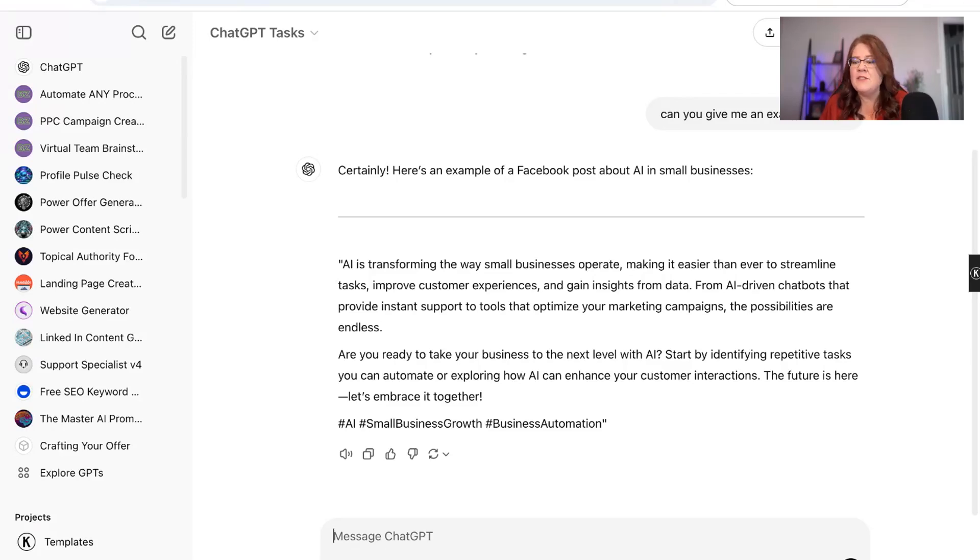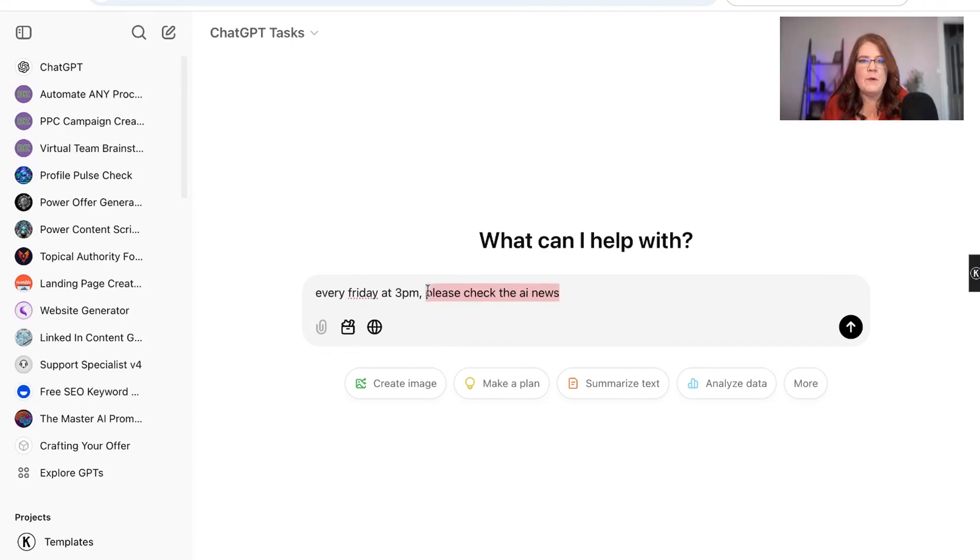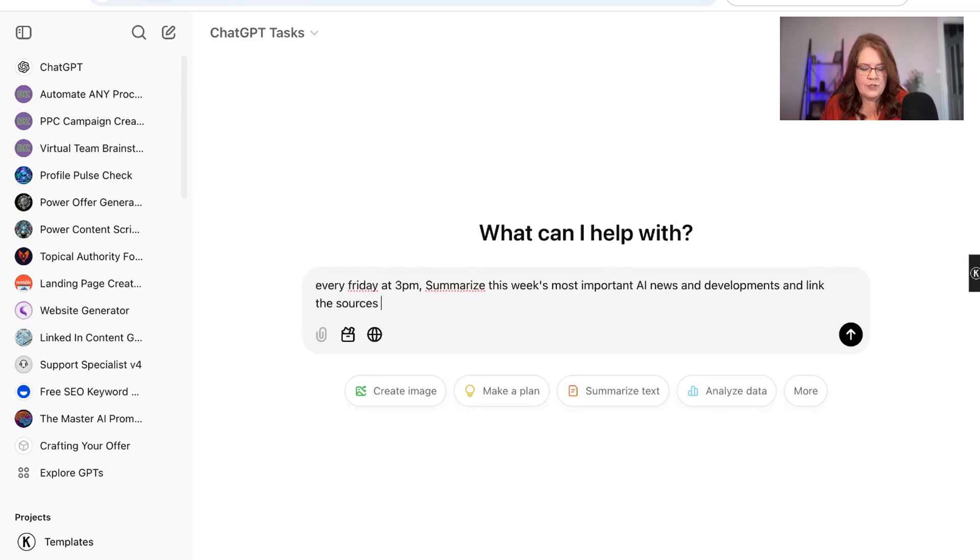What are some other ideas? You can have it write any kind of social media posts for you. I'm going to be working on having it write me a basic YouTube script once a week. You could have it create a task to motivate you every morning with a motivational quote. You can have it check stock prices on a daily basis for a specific stock you're following. Have it check the weather for you. Another one I wanted: every Friday at 3 p.m., have it summarize this week's most important news and developments from the web and link the sources used.